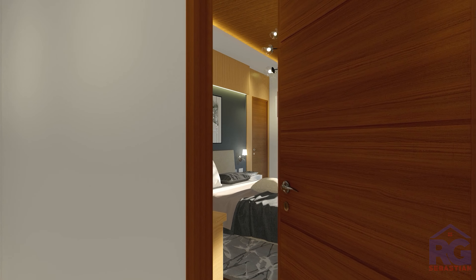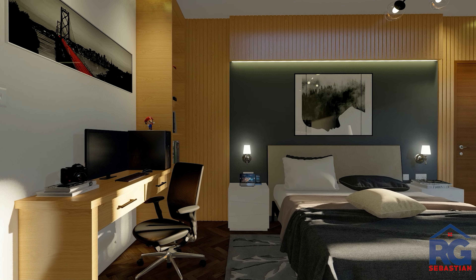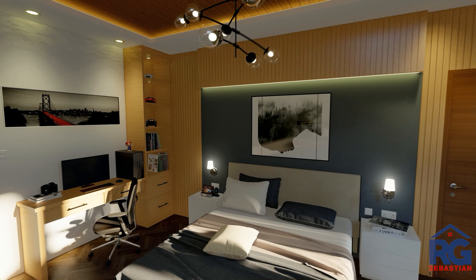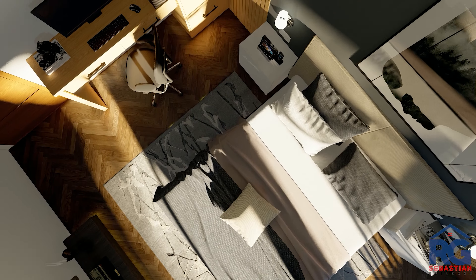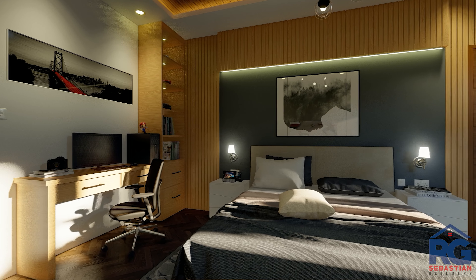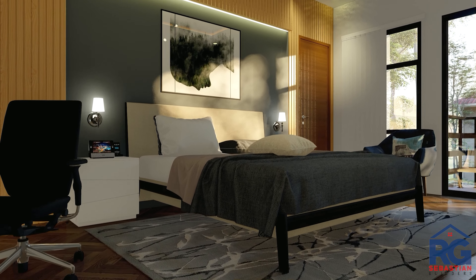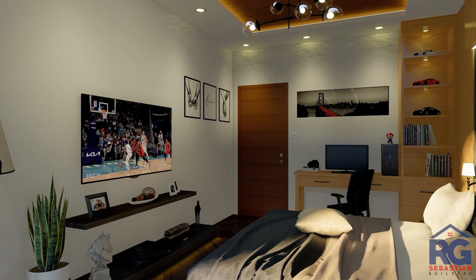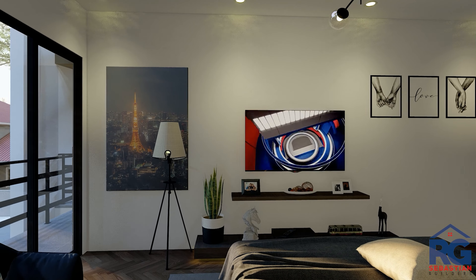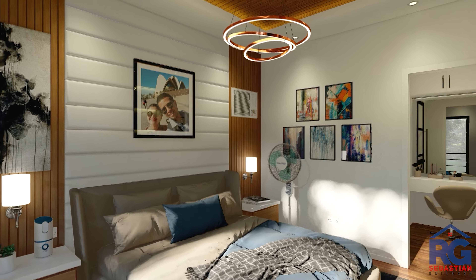Master bedroom number one has a dimension of 3.4 by 3.9 meters, painted with semi-gloss white with a combination of gray solid herringbone wood used for flooring, with a working station and fluted wall panel on the side. Part of the wall uses PVC ceiling panel with wood texture in the fall ceiling. Installed in front of the bed is a low-profile TV stand.